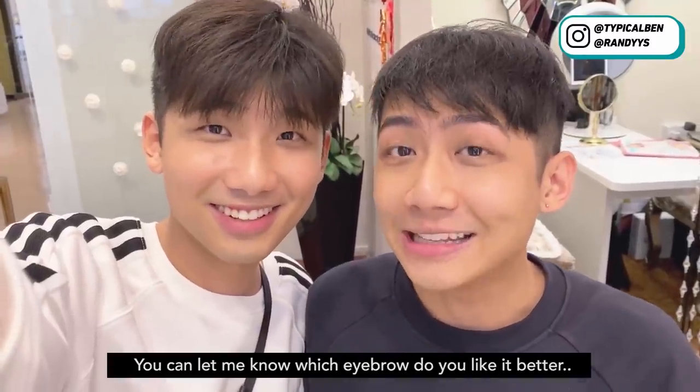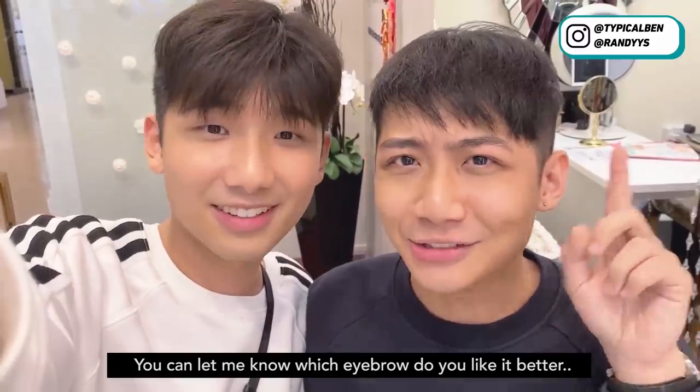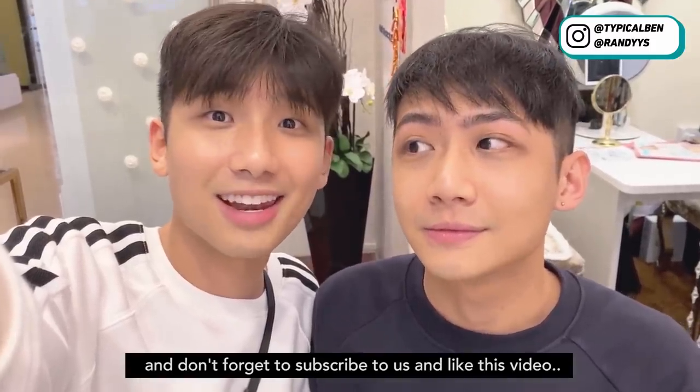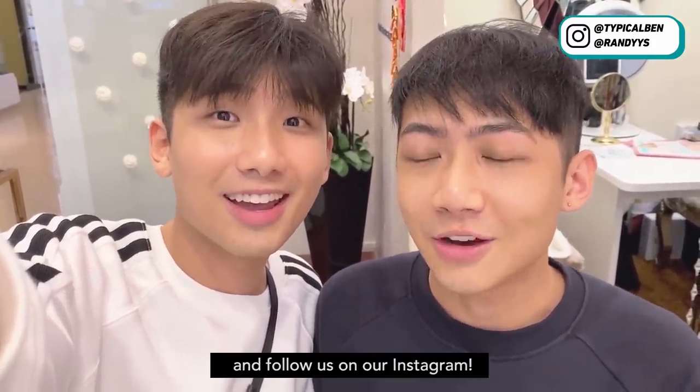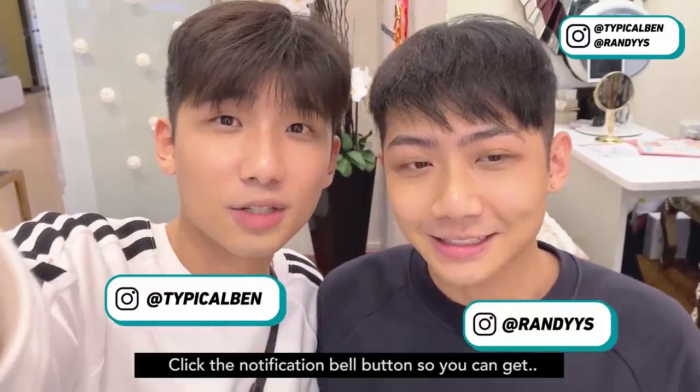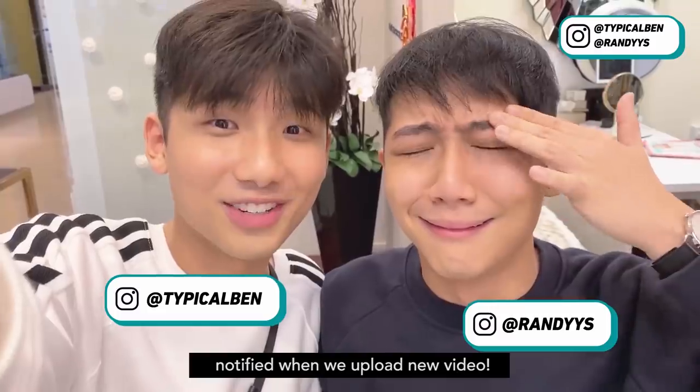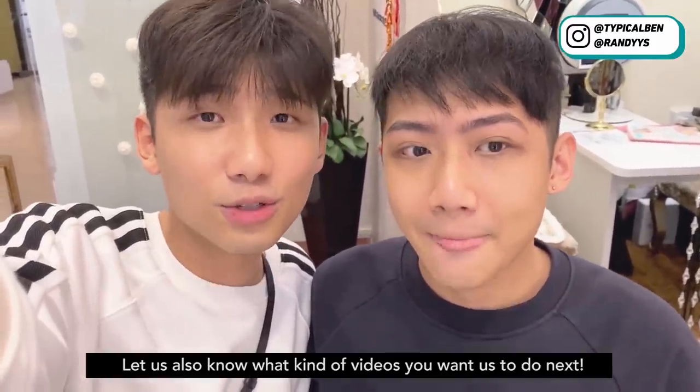That's all for the video — you can let me know which eyebrow you like better in the comment box below. Don't forget to subscribe, like this video, follow us on Instagram, and click the notification bell so you get notified whenever we have a new video. Let us know what videos you want us to do next. Okay, bye!